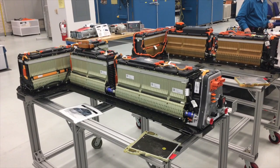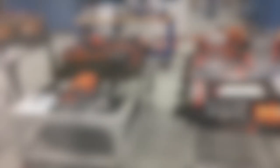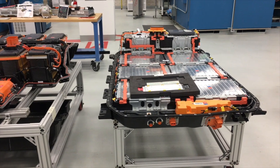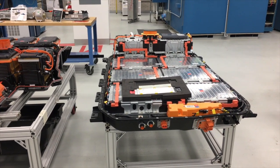These batteries are for the first and second generation extended range Volt. The need for a larger battery created a packaging challenge, first for the Chevy Spark EV and now for the Bolt electric vehicle.